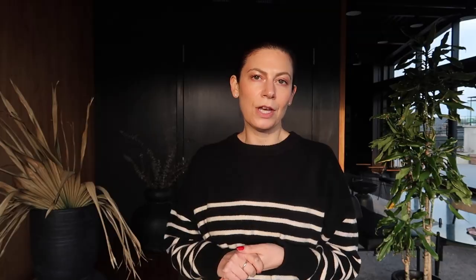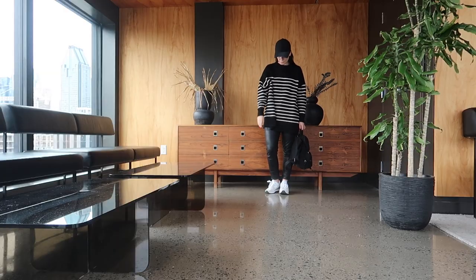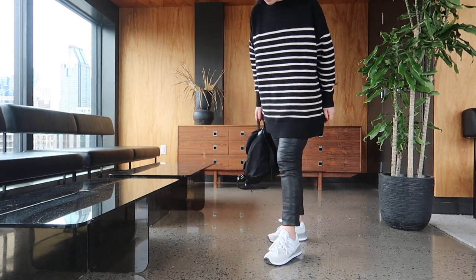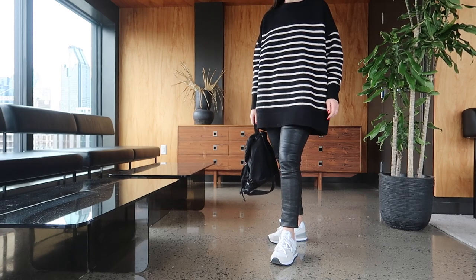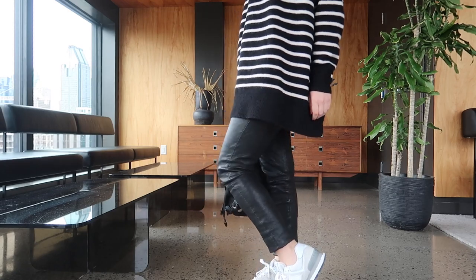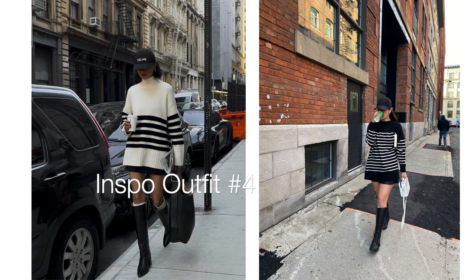For the next look, here's the inspiration picture and here's my picture. Baseball caps are so in right now, so I really wanted to show this effortlessly chic look. I paired the striped sweater with my classic AG leather pants and these light gray New Balance sneakers. I could see myself wearing this to brunch, walking my dog, or running errands — it's such an easy look to pull off but you look so put together.